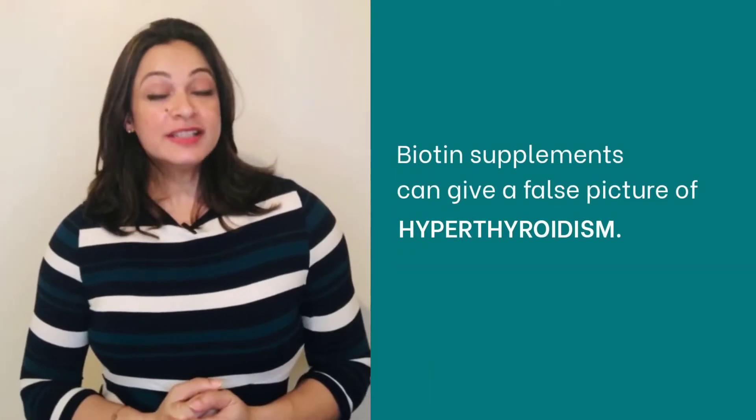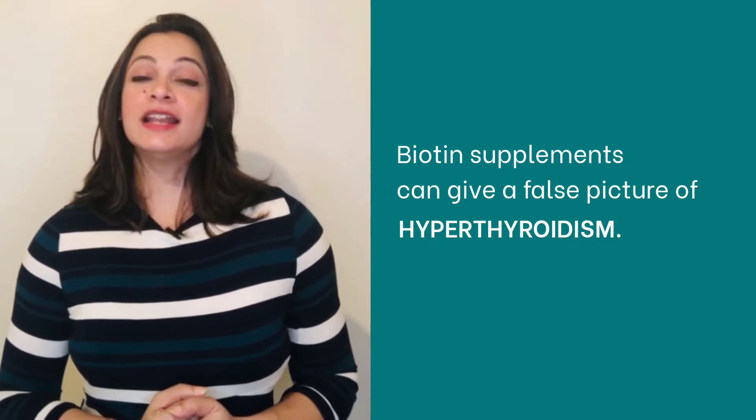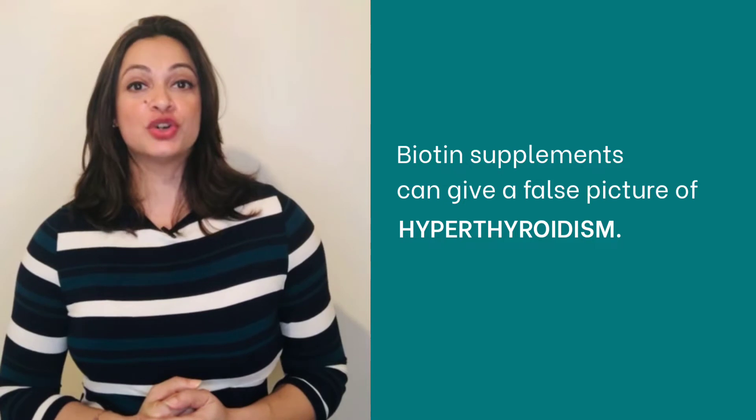Did you know that certain compounds can interfere with thyroid function? Biotin supplements taken in high doses cause interference in free thyroid hormone and TSH measurements, giving a false picture of hyperthyroidism.